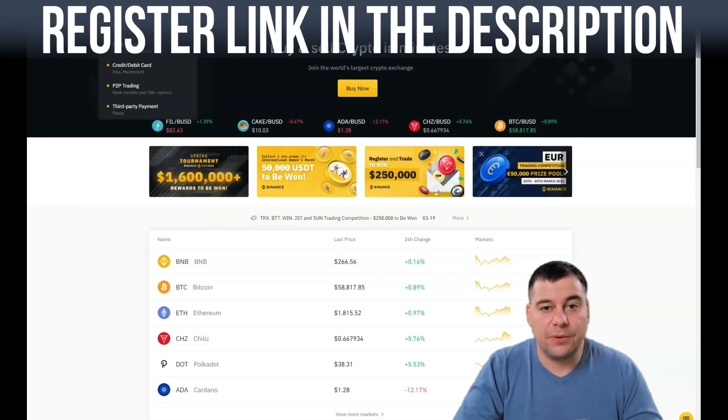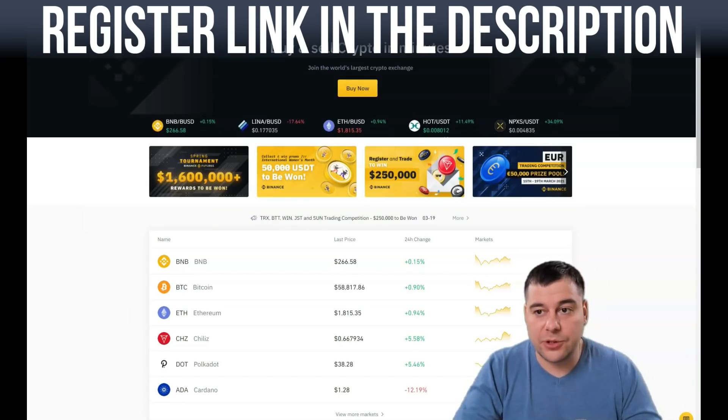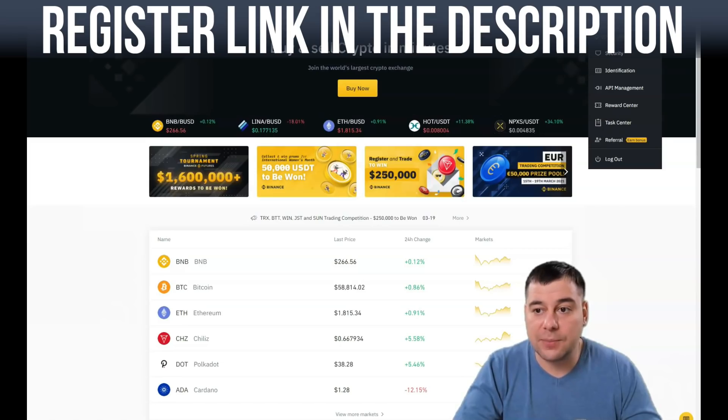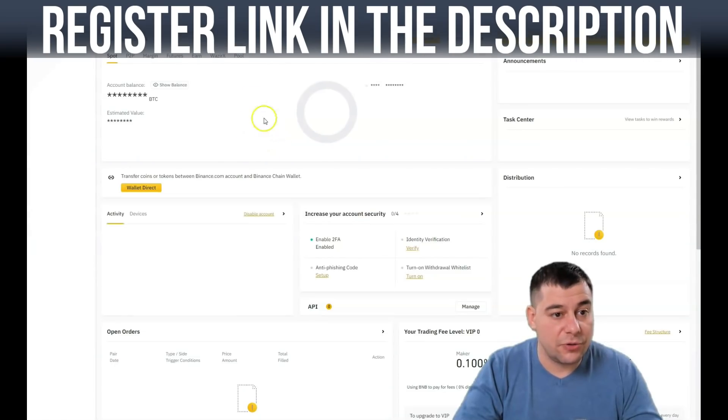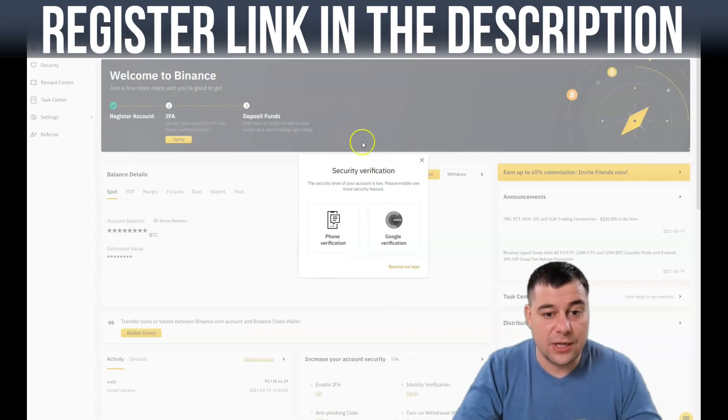Before you press 'Buy Crypto,' you need to go to your account in the top right corner. When you open your account, the platform will ask you to set up two-step authentication — your security level is low at this point. It will say 'Please enable one more security feature.' Google Authenticator verification is a great option, or you can use phone verification.